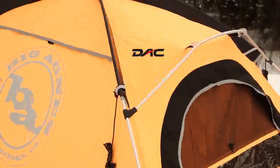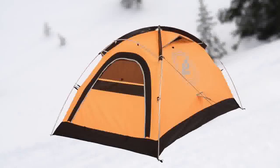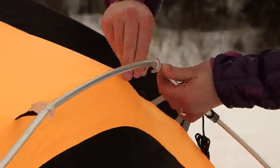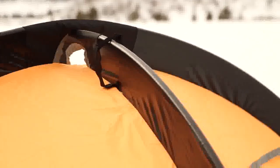The DAC NSL Featherweight Pole System helps keep the weight of the tent at a very light trail weight of 3 pounds 15 ounces, and the poles have twist clips and sturdy sleeves to attach the tent body to the frame.